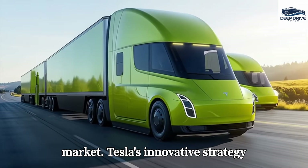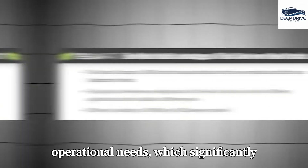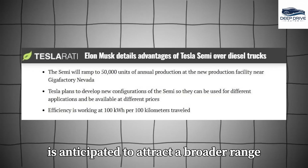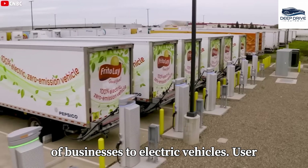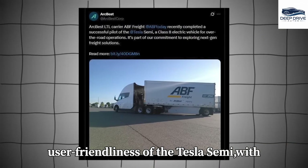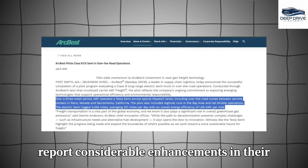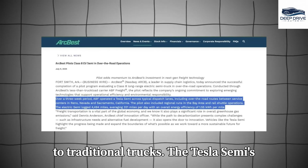Tesla's innovative strategy permits customers to customize their Semi trucks according to specific operational needs, which significantly reduces costs, particularly for short-haul operations. This flexibility is anticipated to attract a broader range of businesses to electric vehicles. User experiences highlight the comfort and user-friendliness of the Tesla Semi, with drivers providing positive feedback regarding its visibility and handling dynamics. PepsiCo drivers, in particular, report considerable enhancements in their daily driving experiences compared to traditional trucks.